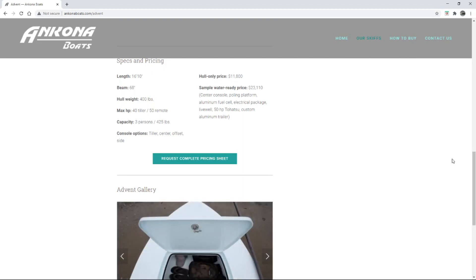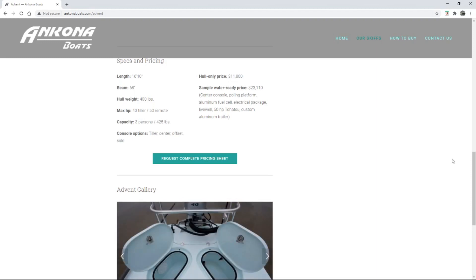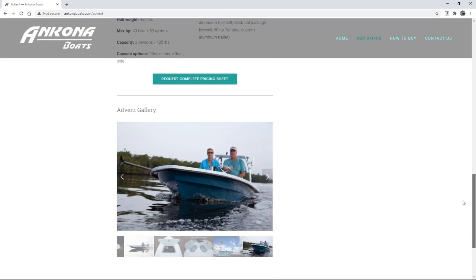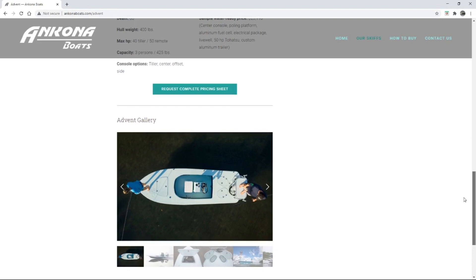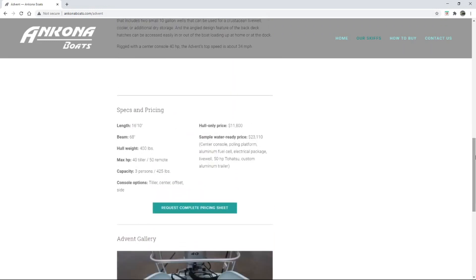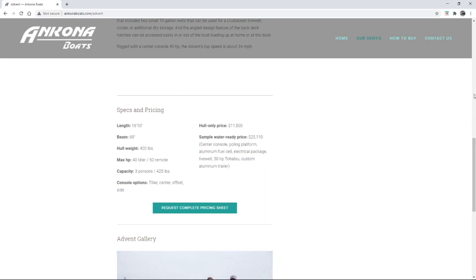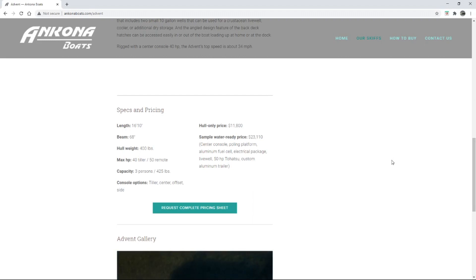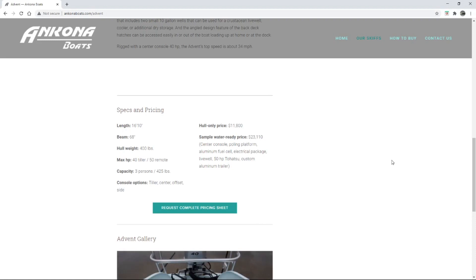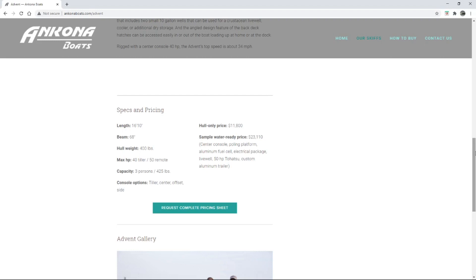We've got the hull at $11,800 and the sample water-ready price at $23,110 — that's a lot of boat for twenty-three thousand. That's a pretty looking boat too. The fact that it's got Kevlar in the hull is supposed to make it strong. I love that you can see the prices right on the website — that's something I always look for. They get you in the ballpark; if you want to go bare minimum you can just grab the hull for $11,800. The water-ready price gets you the whole deal — a 50-horse to hot seal in the back and an aluminum trailer. That's what it costs to live the dream.